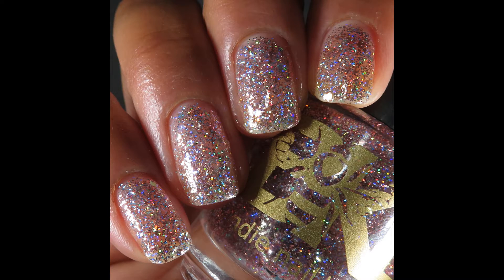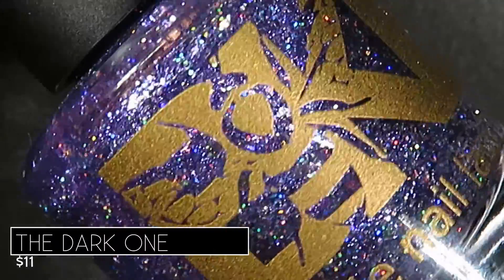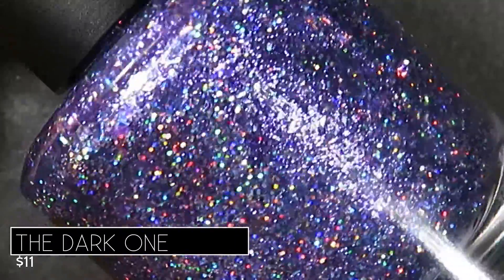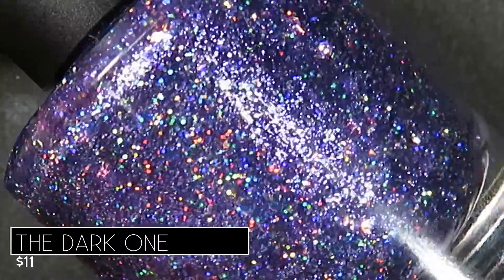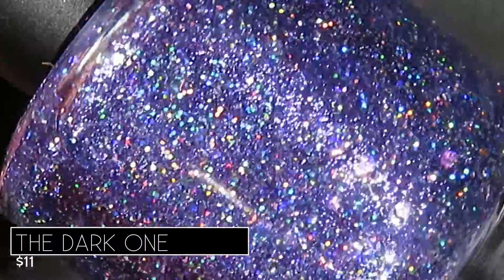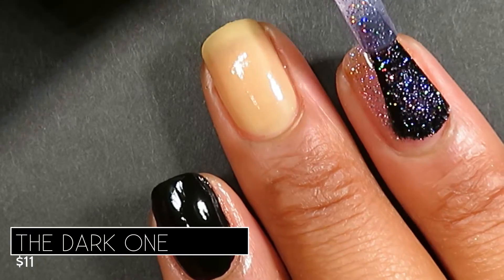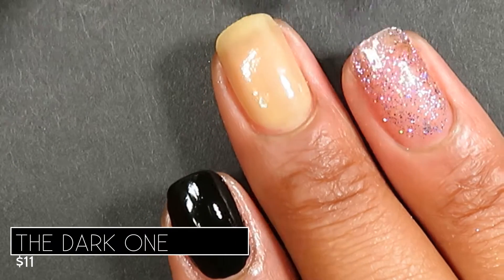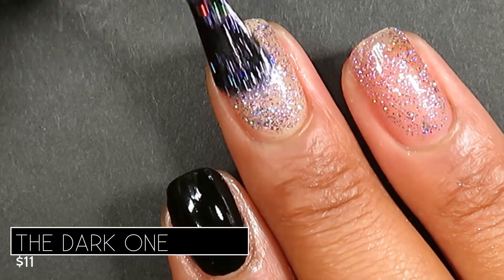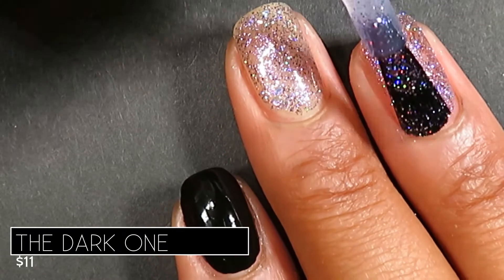The final glitter bomb in this collection is called The Dark One. It's described as a glitter bomb with royal purple and hollow glitters in various sizes, also retailing for eleven dollars. Of the three glitter bombs, this one was definitely my favorite. I already have a red glitter bomb and a rose gold glitter bomb, but I have nothing like this royal purple one — it's so different, unique, and fun. Application was very similar to The Maiden and Princess: sheer on the first coat but a beautiful topper, and in three coats very sparkly and glitzy with barely noticeable visible nail line.